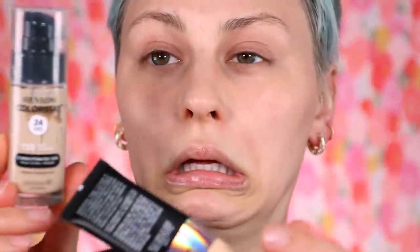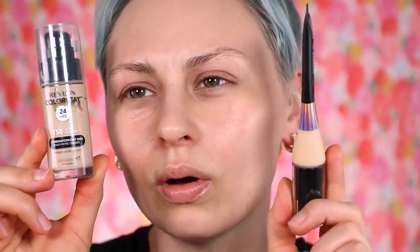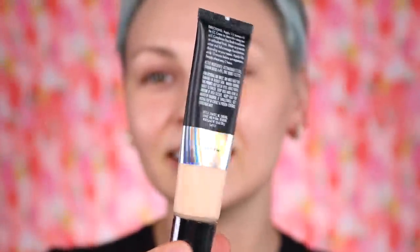For foundation I'm going to be using the e.l.f. Camo CC Cream Color Correcting Full Coverage Natural Finish Collagen Peptides and Niacinamide, Broad Spectrum SPF 30 Sunscreen. I'm in the shade Fair 140 Warm. It says the net weight is 1.05 ounces, one fluid ounce. When I compared the amount I was like, how? Because I started pumping it to try and get some stuff out and it just looks like there's nothing in here.